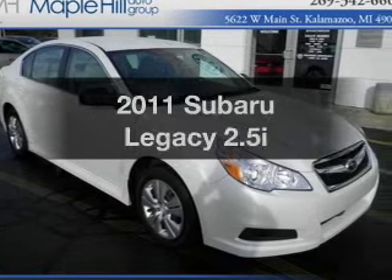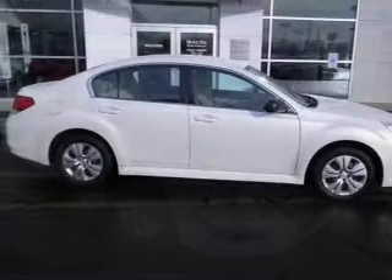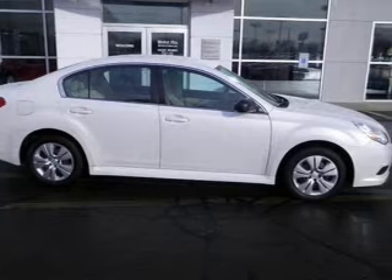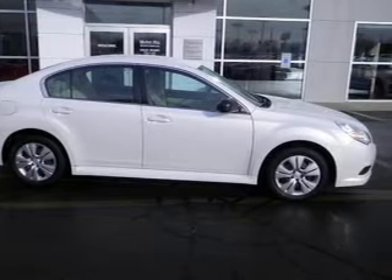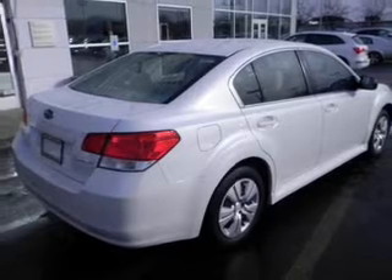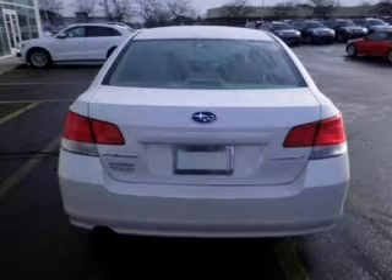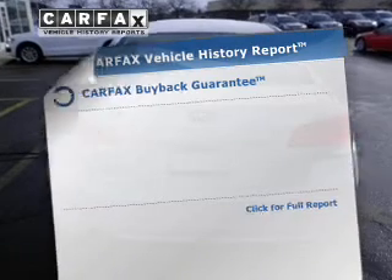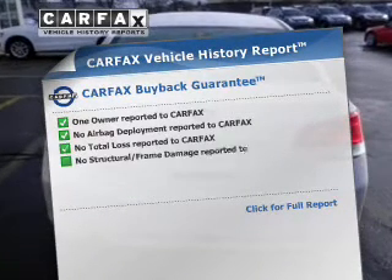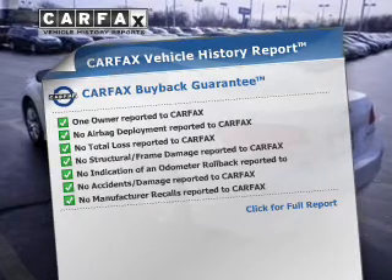Get noticed in this 2011 Subaru Legacy. If you're looking for a first-rate auto, this one could be yours today. The powertrain includes all-wheel drive with an efficient four-cylinder engine connected to a smooth-shifting automatic transmission. The anti-lock braking system will help deliver you safely to your destination. Rest easy knowing this vehicle comes with a Carfax Vehicle History Report from Carfax, the most trusted provider of vehicle history information.